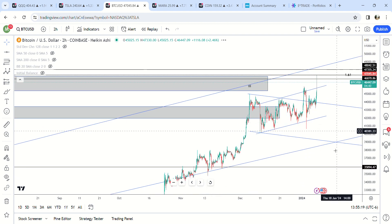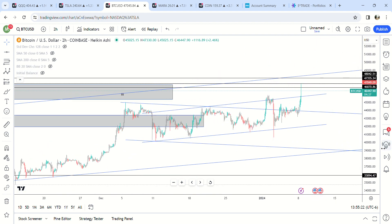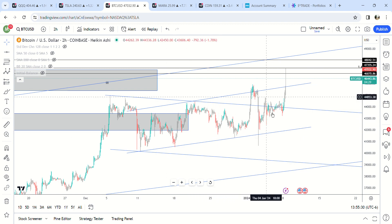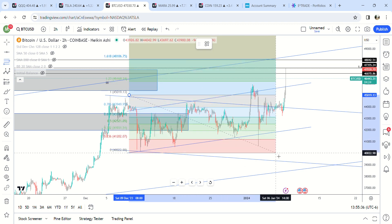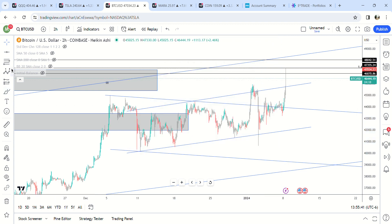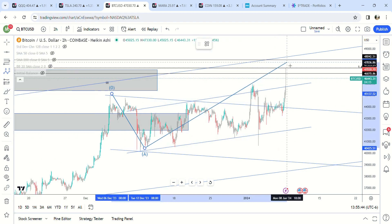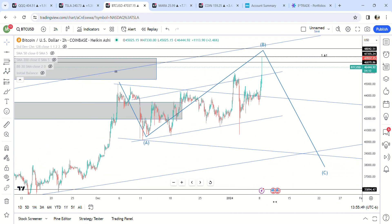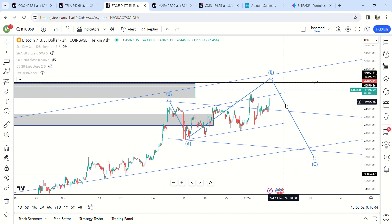I think Bitcoin is probably in a B-wave, and I would be pretty bearish going into the ETF approval just based on the chart structure - it looks pretty bearish to me. The max target for me would be about 48,000, and then something like a pullback scenario happens. That's the most likely scenario, or it could do something like QQQ - maybe it'll just take off and technical analysis won't matter. But based on what I see, this looks very corrective.